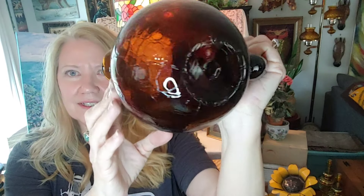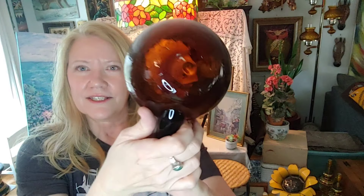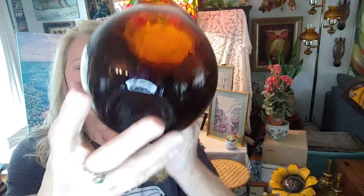You saw me find this — I was really excited. It's a beautiful amber crackle glass piece — like a mini pitcher. I put it up next to my head so you can see how big it is: a nice size. Beautiful, beautiful coloring on that, and that's the base of it.